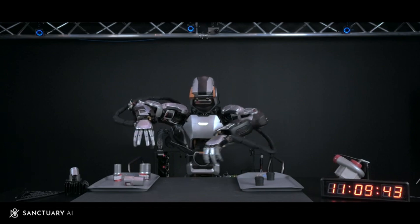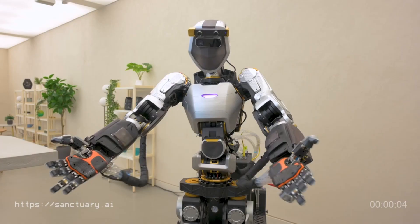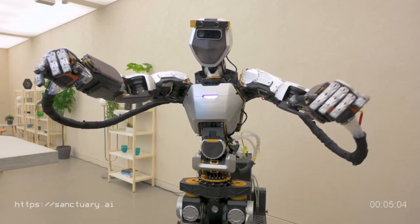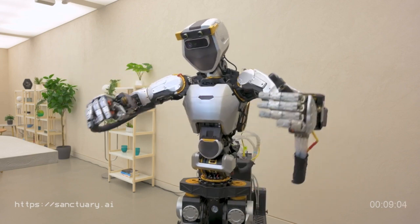It has a max payload of 25 kilograms, or 55 pounds, and a max speed of 5 kilometers per hour, or 3 miles per hour. It weighs in at 155 pounds with a height of 5 feet and 7 inches.